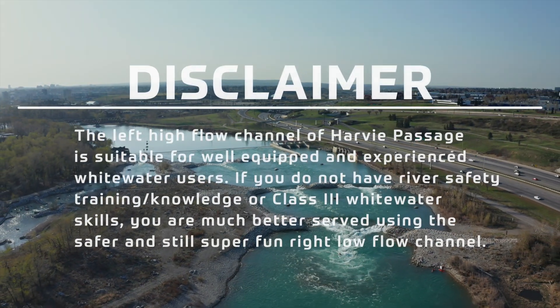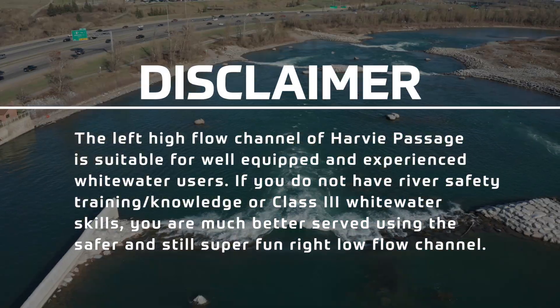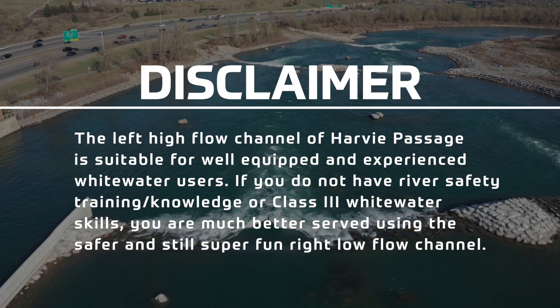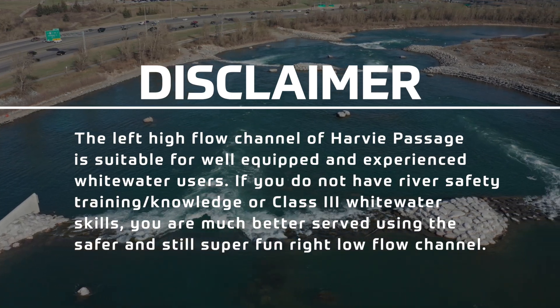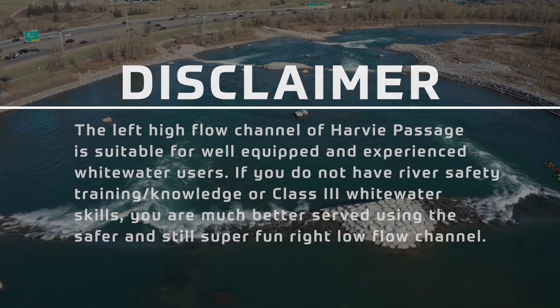The left high flow channel at Harvey Passage is suitable for well-equipped and experienced whitewater users. If you do not have river safety training, knowledge, or class 3 whitewater skills, you are much better served using the safer and still super fun right low flow channel of Harvey Passage.